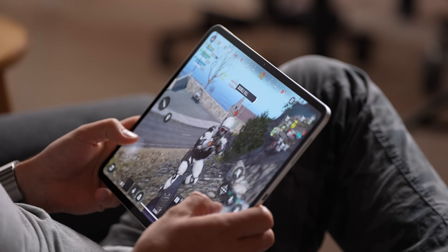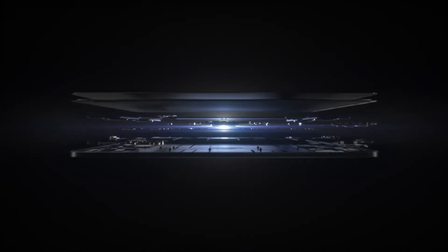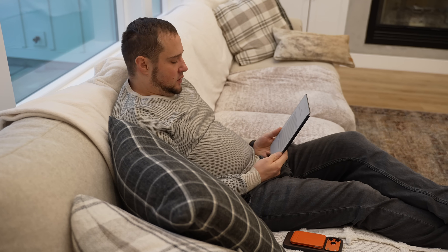If you're anything like me, you can get easily distracted by amazing new tech, especially tablets. Every year they get thinner, lighter, and even more powerful. And I've always dreamed of a tablet that feels like it's from the future.